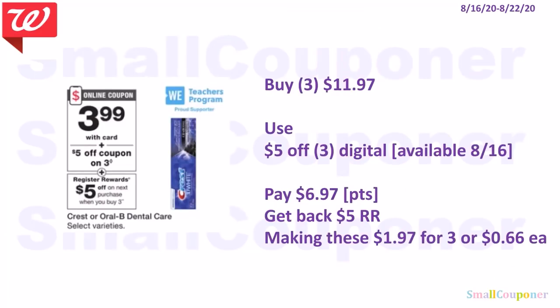This is a different deal from the buy-two-get-5,000-points — here you get a register reward and you buy three. Check the tags at your store: items on sale for $3.99 are most likely included. When you buy three, you get a $5 register reward. Buy three for $11.97, use the $5 off 3 digital available on the 16th, pay $1.98, get back a $5 register reward, making these $1.97 for 3 or $0.66 each.